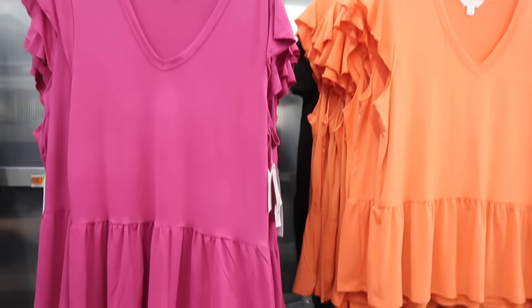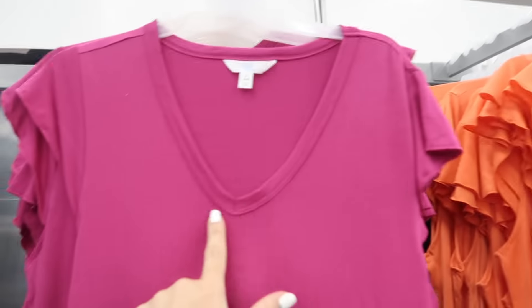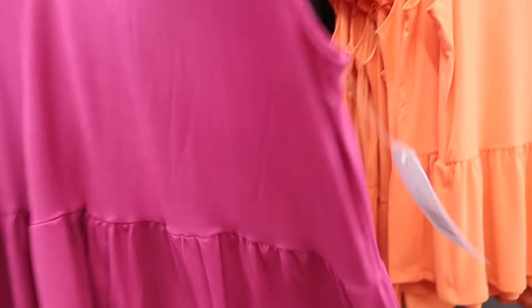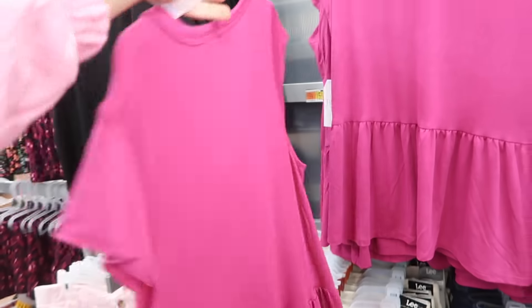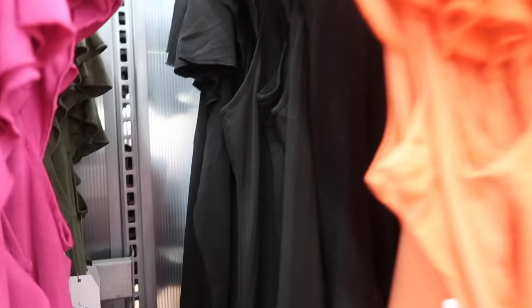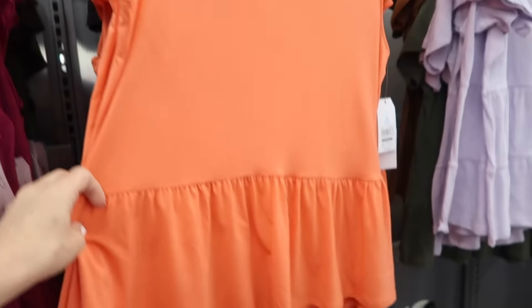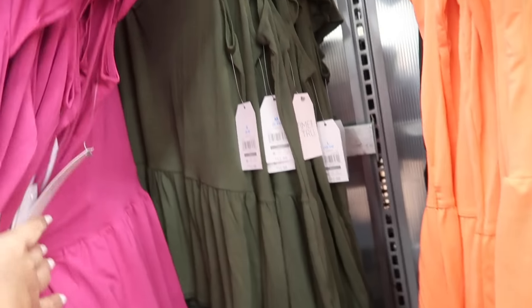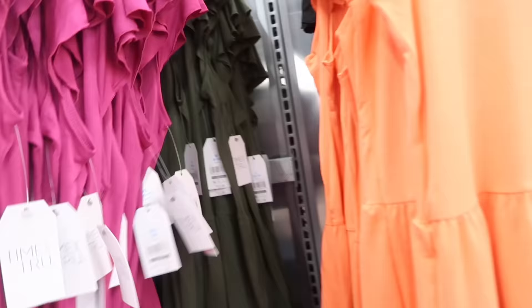More colors in the little peplum tees from Time and True. This has that V-neck, little flutter sleeve, tier at the bottom, and that same kind of fit in the back. These are $12.98. We saw it in the pink, also comes in the black, and the new color is orange. It's really nice, like that boutique style. Also seeing olive hiding behind there.